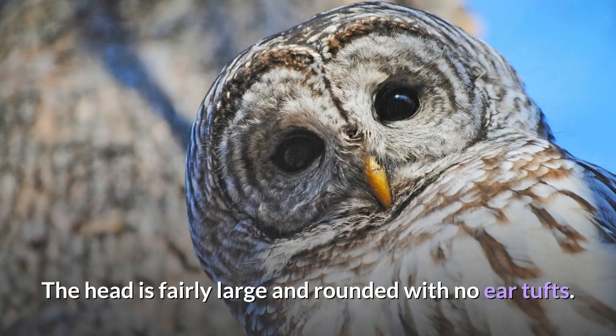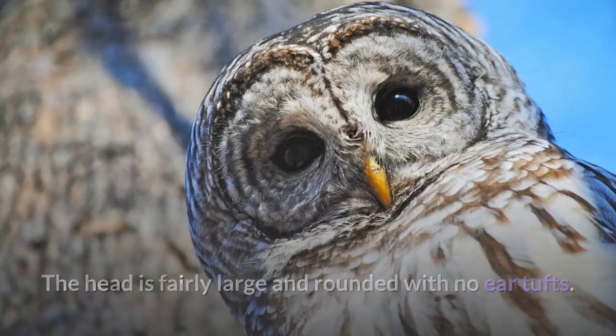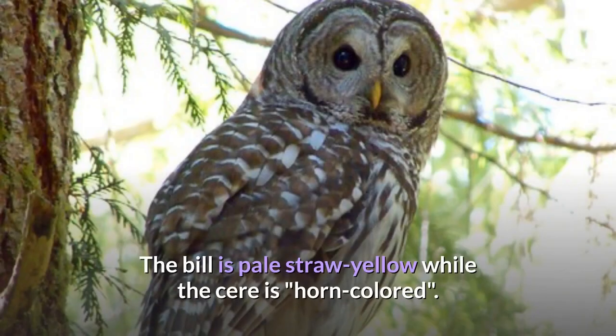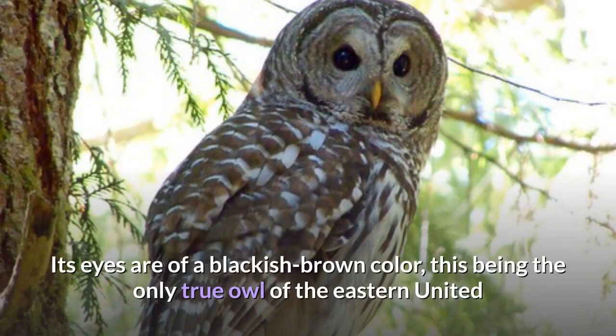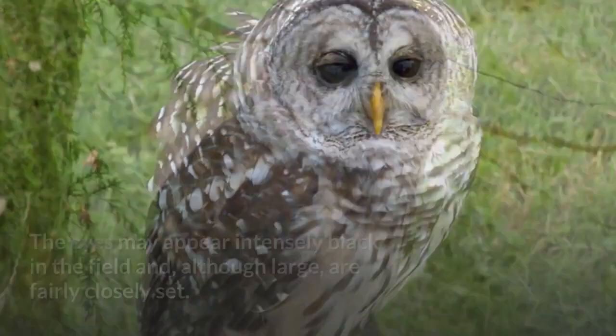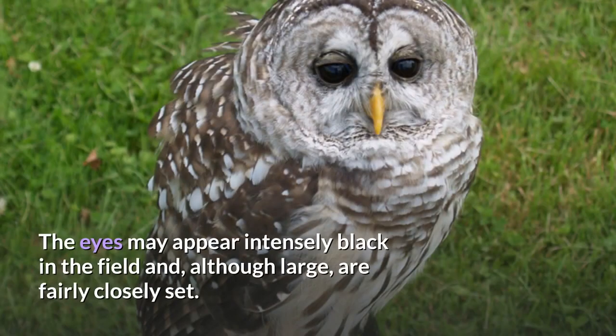The head is fairly large and rounded with no ear tufts. The facial disc is pale grayish brown with darker yet subtle concentric lines. The bill is pale straw yellow while the cere is horn colored. Its eyes are of a blackish brown color, this being the only true owl of the eastern United States which has brown eyes — all others have yellow eyes. The eyes may appear intensely black in the field and, although large, are fairly closely set.